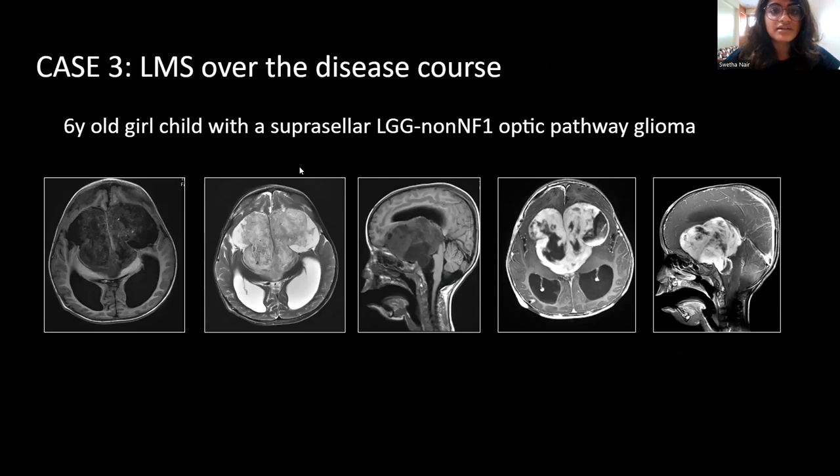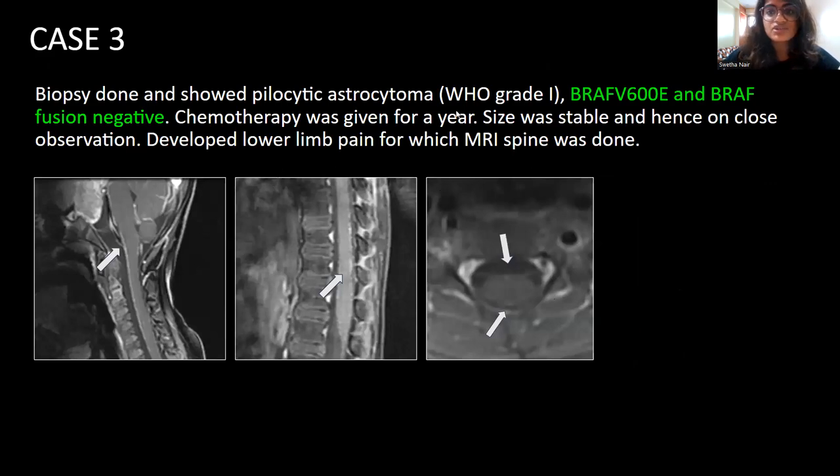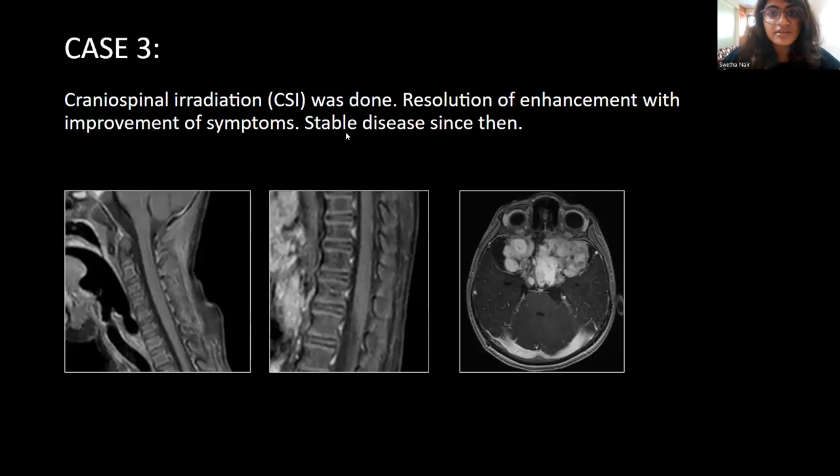Case 3 is a six-year-old girl child with a suprasellar mass — a large solid cystic midline mass with heterogeneous post-contrast enhancement. Biopsy showed a pilocytic astrocytoma, which was both V600E point mutation and fusion negative, meaning it was a BRAF wild-type tumor. Chemotherapy was given for a year, size was stable, and she was kept on observation. However, during the observation period, she developed lower limb pain, for which we did an MRI spine. We noticed thin sheet-like enhancement along the whole of the spinal cord. Craniospinal irradiation was done, and resolution of enhancement was observed with improvement of symptoms. She has had stable disease since then and is currently on observation.